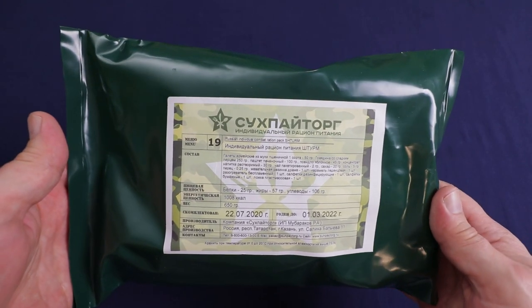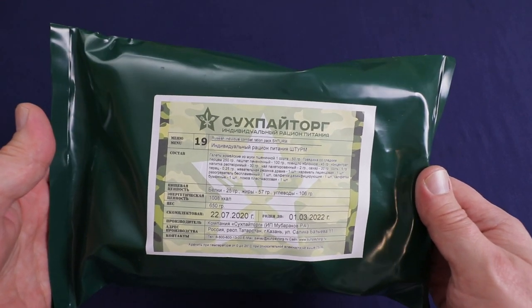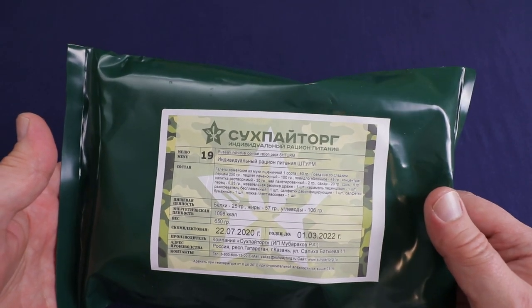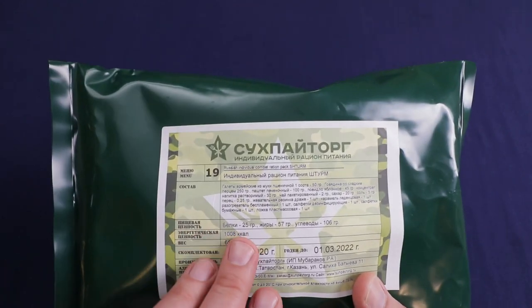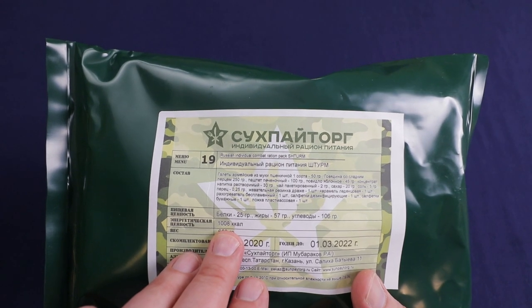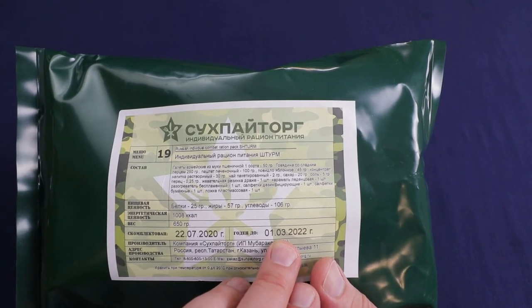Welcome back to Traversing Food, where today we're checking out this Russian individual ration pack, menu number 19. These are known as the Sturm rations. A couple of things different from normal Russian rations: it's non-GMO, no preservatives, the main meal is in a retort pouch, and it comes with a flameless ration heater. Nutritionally, it has 25 grams of protein, 57 grams of fat, 106 grams of carbohydrates, 1,008 kilocalories, and weighs 650 grams. Packed July 22nd, 2020, with a best-by date of March 1st, 2022 — pretty fresh.